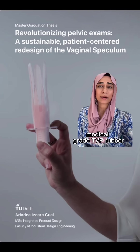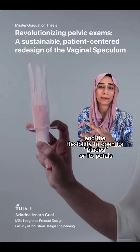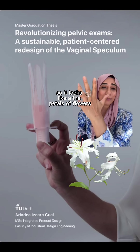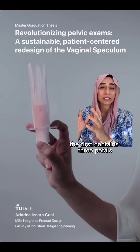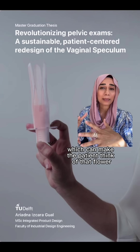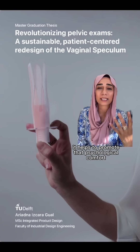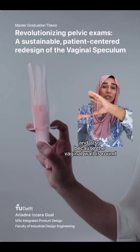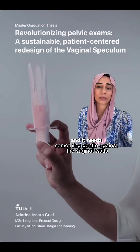The Lilium is made of semi-flexible medical grade TVP rubber, which gives it the mechanical strength to withstand the pressure of vaginal walls and the flexibility to open its blades — or its petals — so it looks like the petals of a flower. The Lilium has two components. The first contains three petals, which can make the patient think of that flower, and that really helps to promote psychological comfort. It also works with the round shape of the vaginal wall, providing something gentle against it.